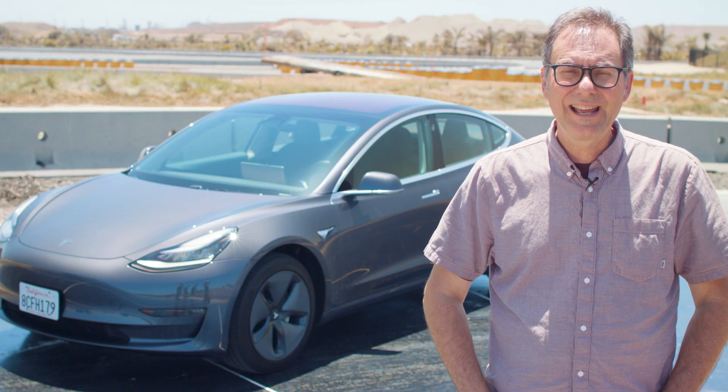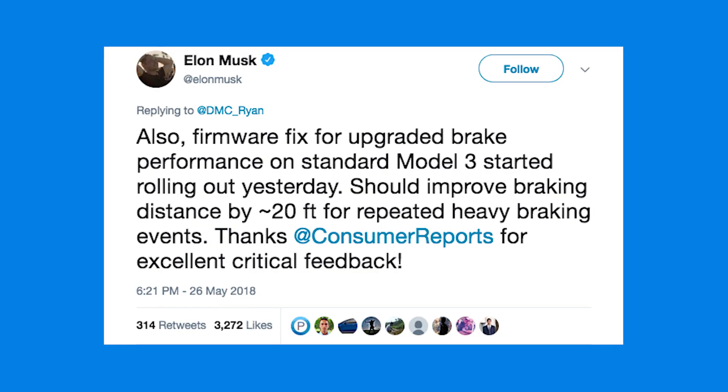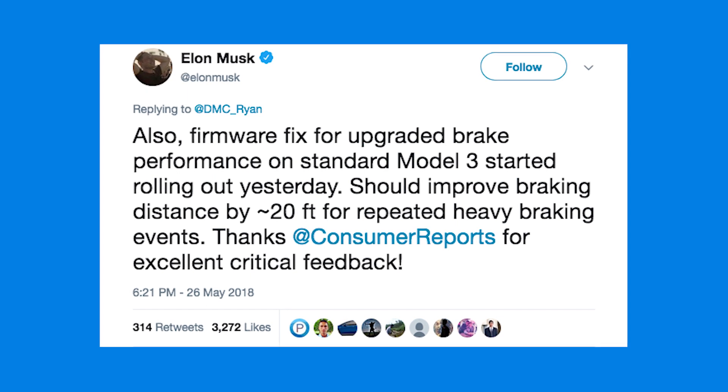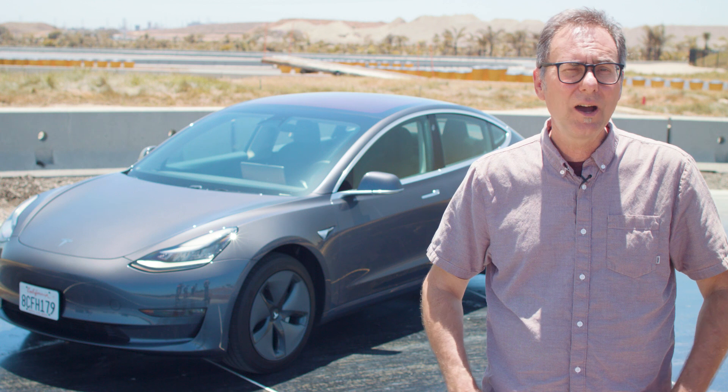But subsequent to that, others tested their cars and got numbers in the 150-foot range, really out to lunch. And since then, Tesla has responded with a new software update that's supposed to improve the stopping distance. How much? We don't know. We're here to find out.